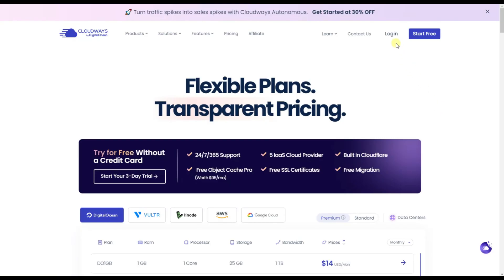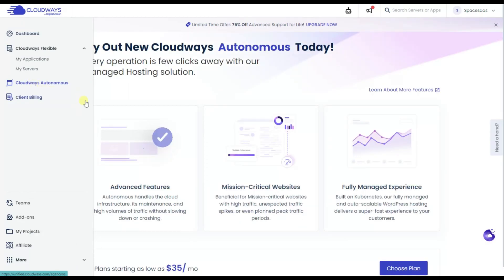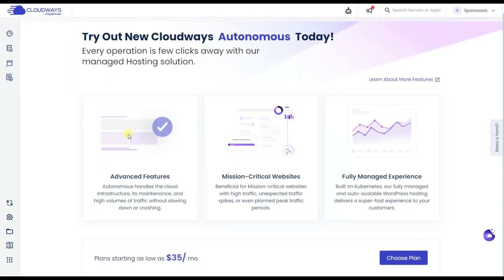Cloudways offers two main server plans: Flexible and Autonomous. Flexible is based on a pay-as-you-go principle. It lets you gain control over your servers and cloud providers, hosting more than just WordPress — such as custom PHP, Laravel, and Magento. Cloudways Autonomous eliminates the need for manual server adjustments, seamlessly scaling resources to meet real-time traffic demands and ensuring a smooth user experience even during peak periods. Autonomous is built for speed, handling a high volume of concurrent users without sacrificing website loading times.